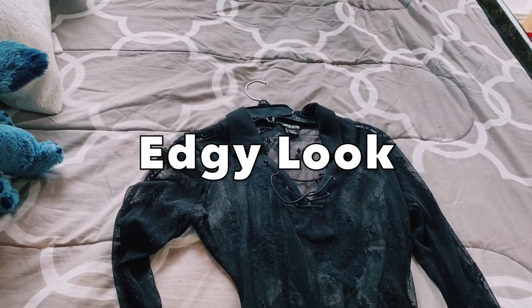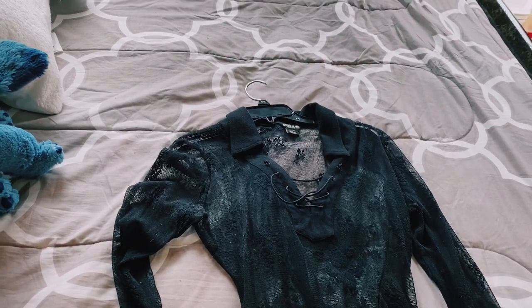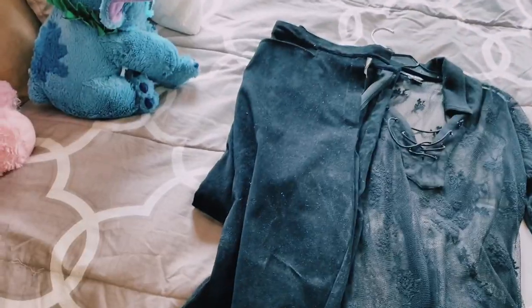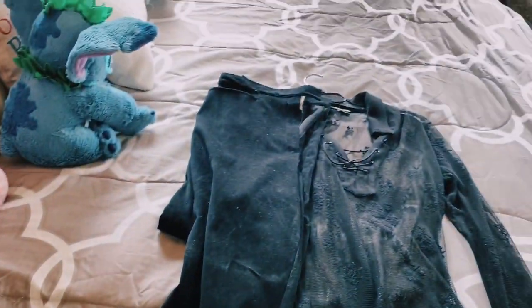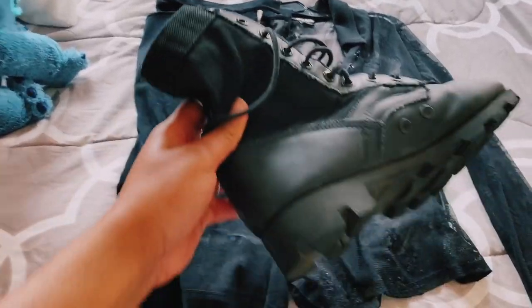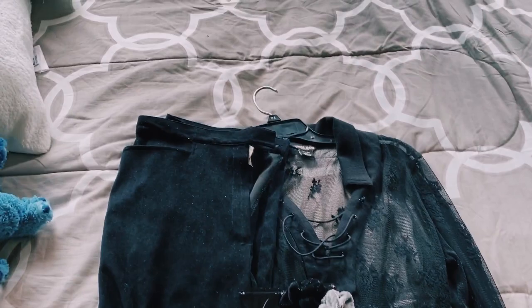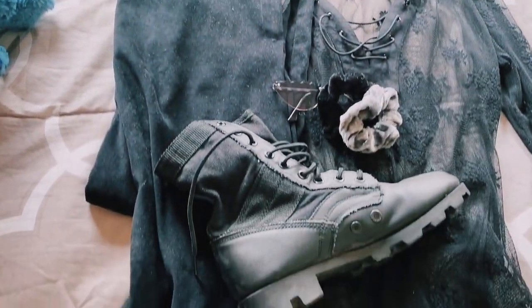So for my edgy look, the black lace top is what I got from my mom's closet. The black slacks — they're velvet — I got them from Goodwill. I have these combat boots from when I did step, a scrunchie, and sunglasses I got from Forever 21.